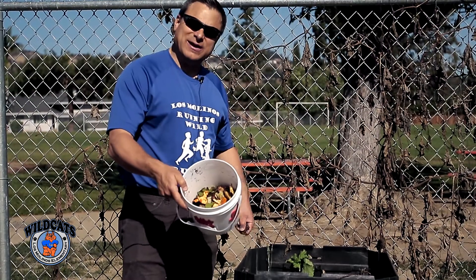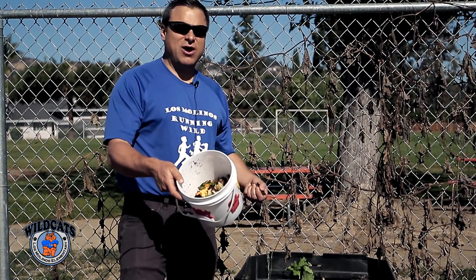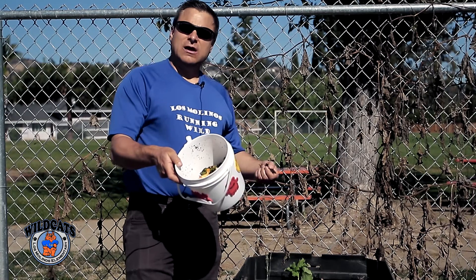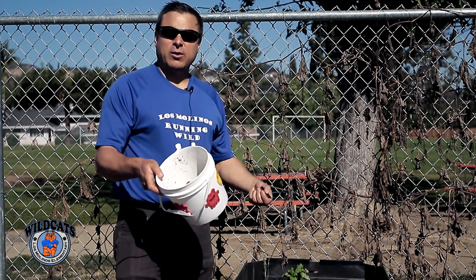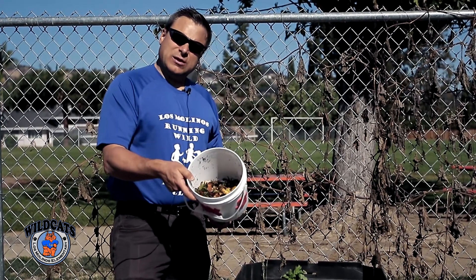Here's a full bucket showing what goes in: raw veggies, fruits — all the stuff that would go in your garbage disposal or trash. There are eggshells, coffee grounds, coffee filters, tea bags with the staples removed, and even all the pulp that comes out of your juicer. All this goodness that we usually throw away.